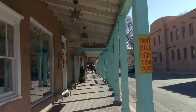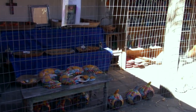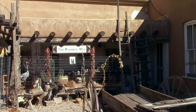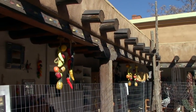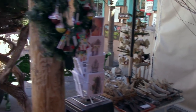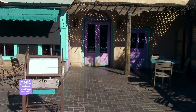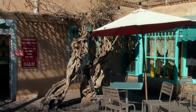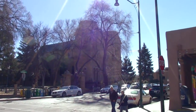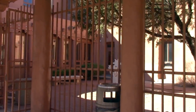I continue walking around, wandering into these interior patios here. This one is a shop called the Rainbow Man. Here's one of the restaurants I'm actually considering for lunch later today. Let's go and see the cathedral.